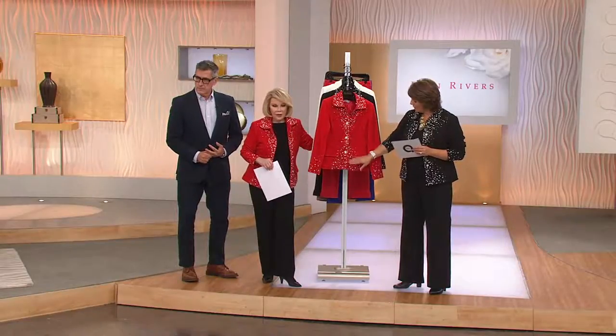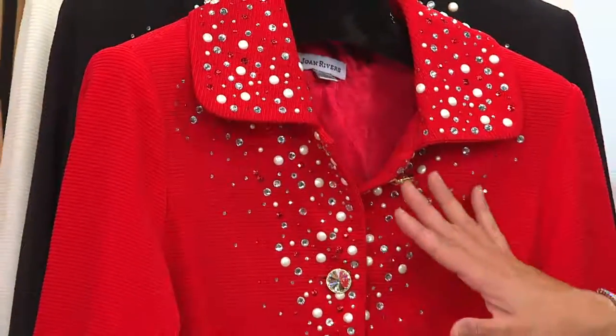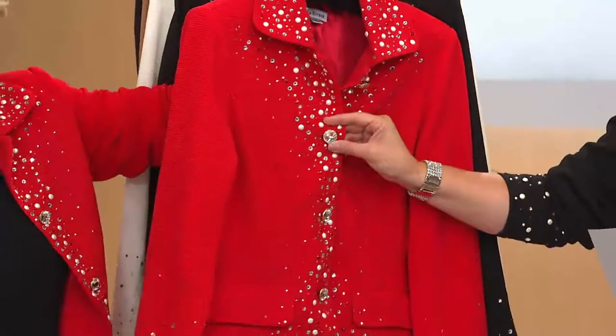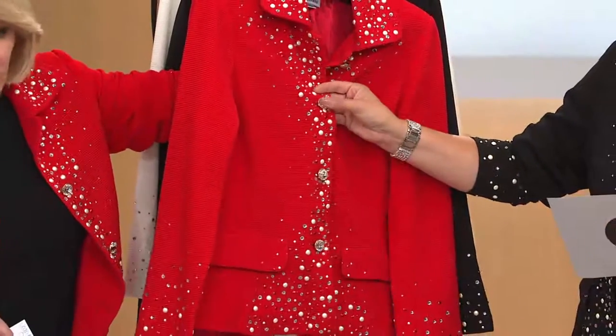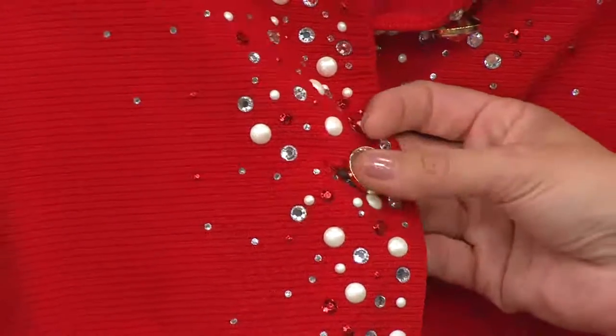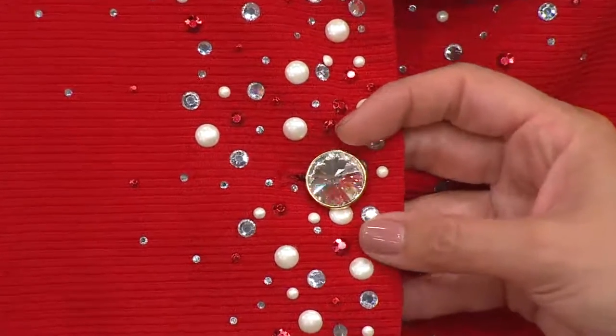Lightly down here at the bottom opening, in pearls and beads and sequins, you have a fancier button on this as well. I want to point that out — like a faceted crystal button, almost like a rose-cut diamond. Really beautiful jewelry detail there, as you would expect from Joan.